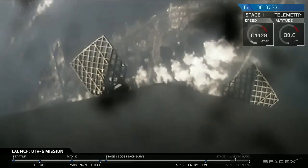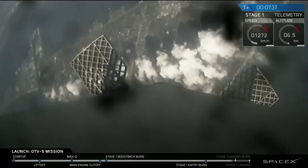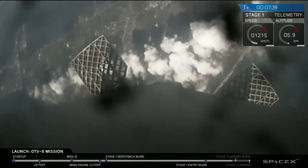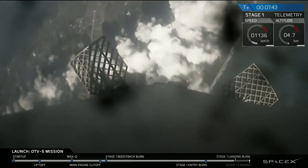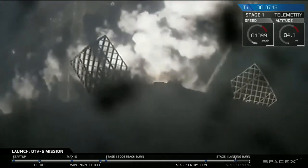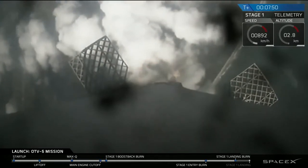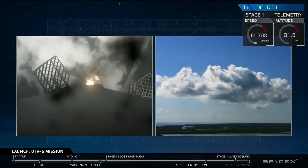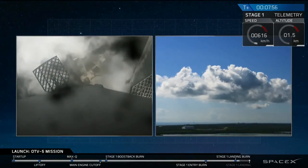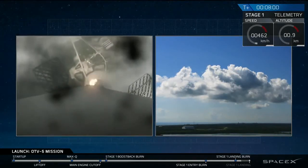Coming up in just a few seconds now, we're going to begin the landing burn, which will slow the vehicle down for a gentle touchdown. This is a single-engine burn, which allows for more control. There you can see it on the screen on your right, descending through the clouds, headed towards the concrete pad.